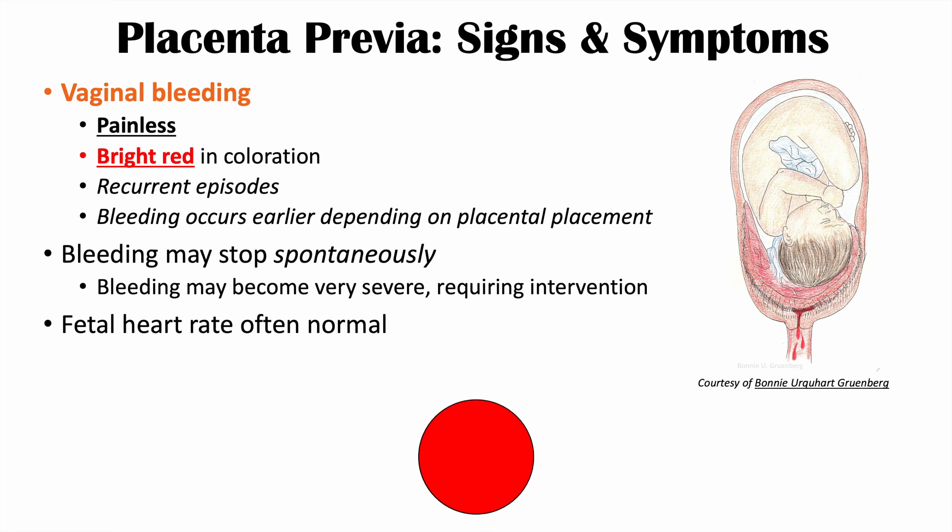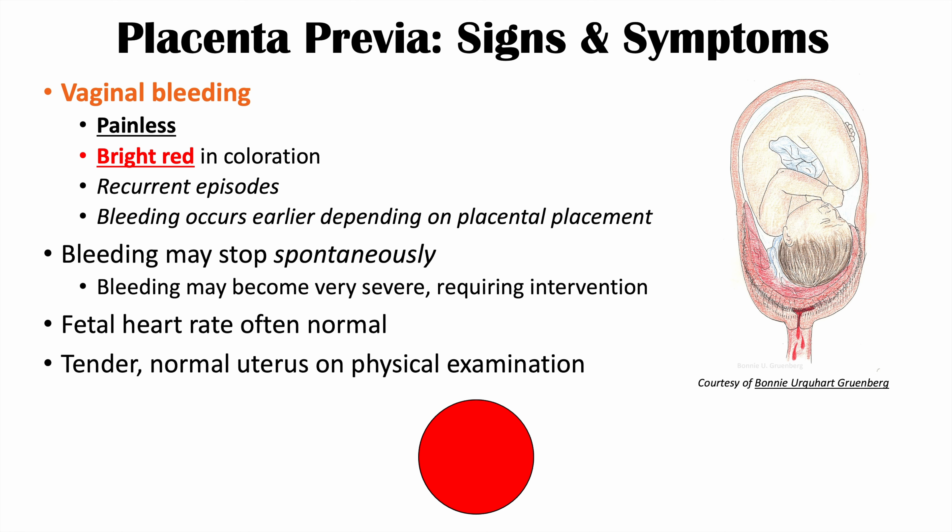With placenta previa, the fetal heart rate is often normal. With vasa previa, by contrast, we're going to see abnormal fetal heart rates and the fetus is often in distress — a key difference in clinical presentation. On physical examination, the uterus is often going to be non-tender and normal.